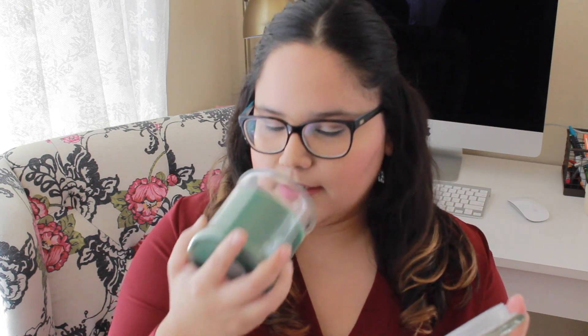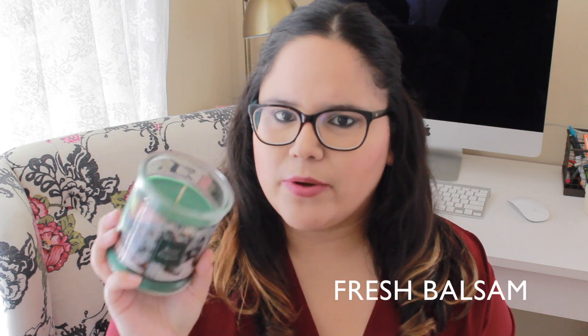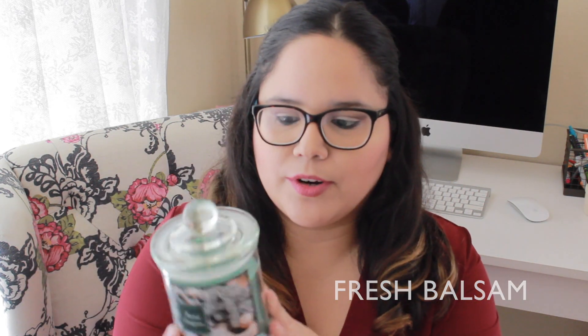This next one is called 'Frosted Evergreen' — I honestly bought it because I liked the jar. It smells like that Christmas candle from Bath & Body Works, I forget what it's called. I'm probably going to use this one as decor, or maybe I'll light it up, but I love the way it looks.